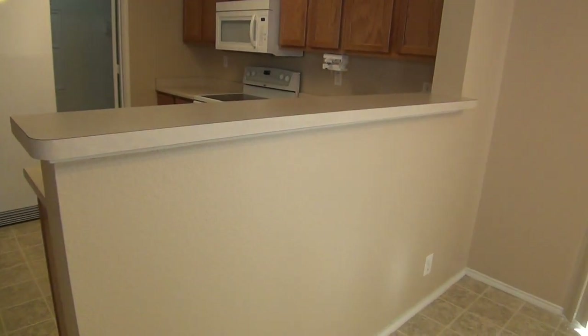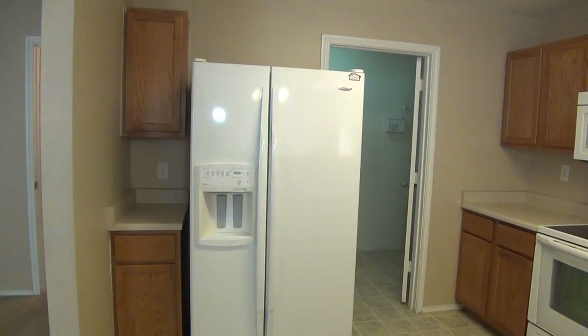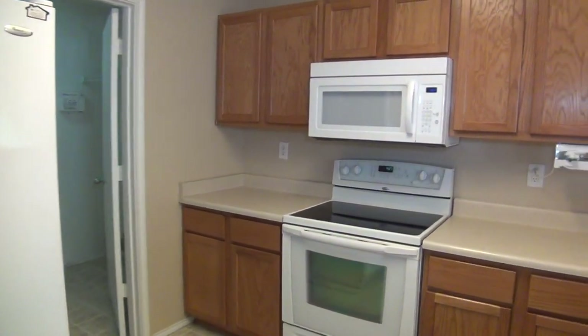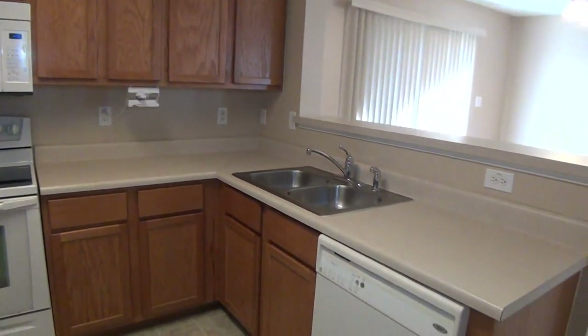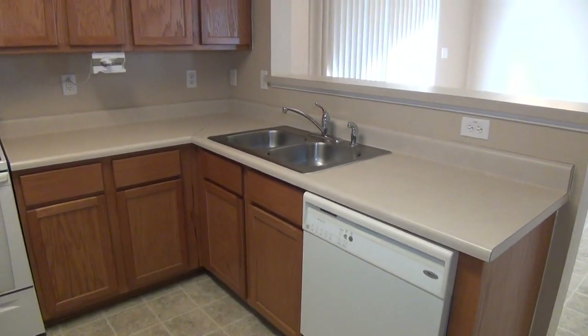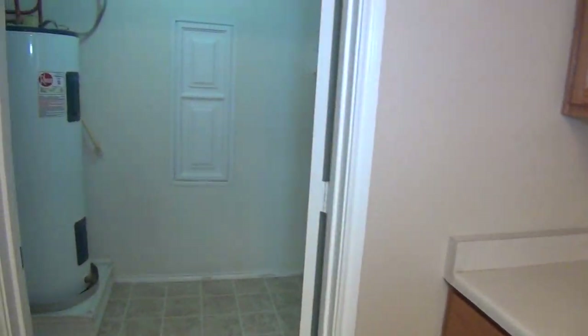Here we have the breakfast bar. You can put some stools here and use it as an additional eating surface. We have the fridge, flat-top stove, built-in microwave, lots of cabinet space, and the dishwasher. Then we have the pantry area.